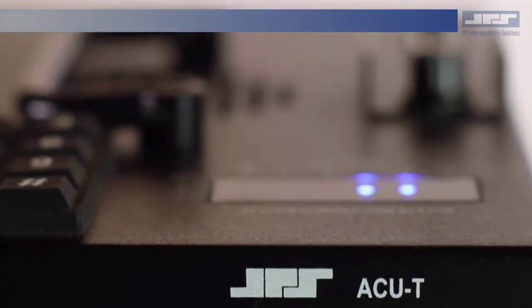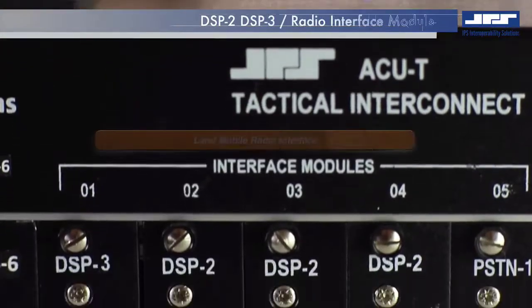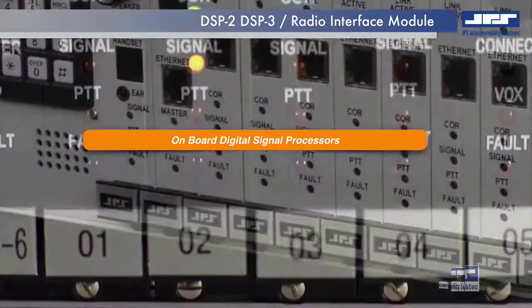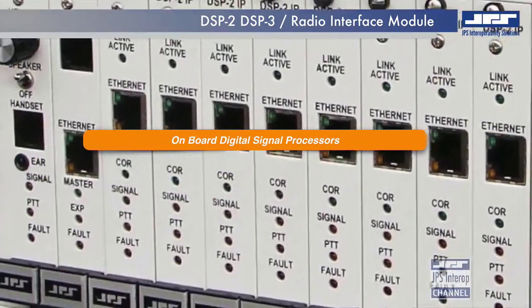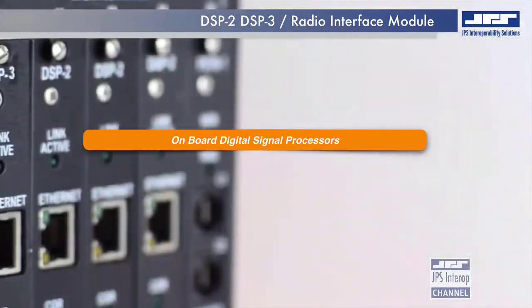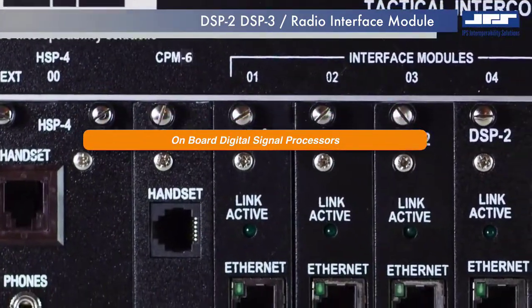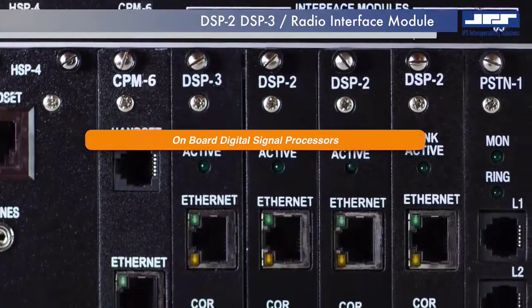DSP modules are the primary radio interface modules used in the modular line of ACU Interoperability Gateway. Equipped with digital signal processors, DSP modules allow collaboration with nearly any LAN mobile radio system regardless of frequency, modulation, protocol, or manufacturer of the radio system.